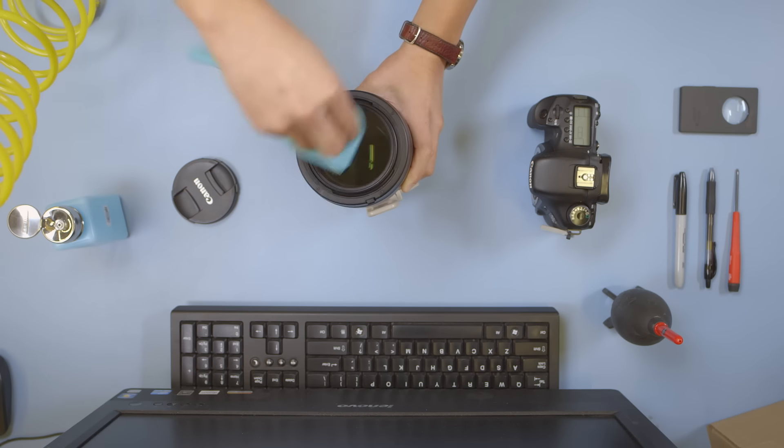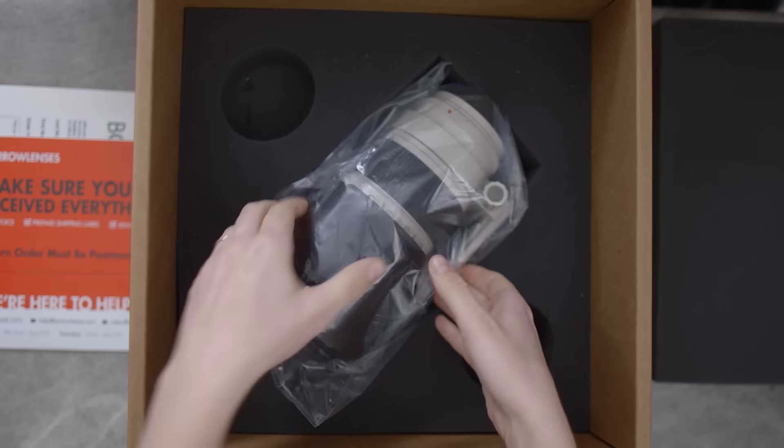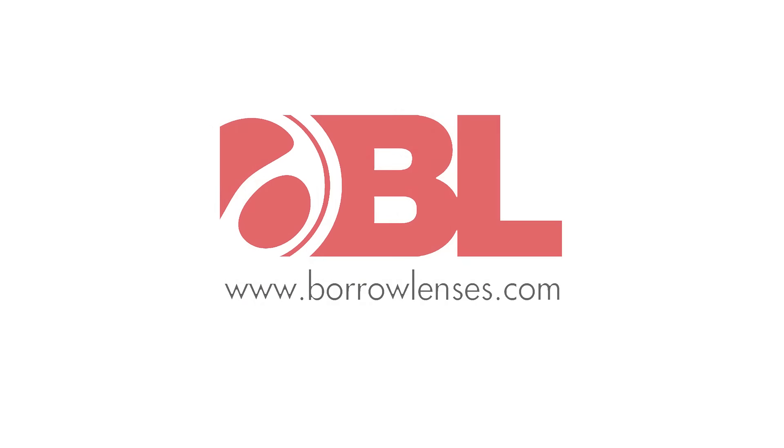Each order is hand inspected and carefully packed by our trusted staff. Your order is delivered right to your door with a convenient return label. Get the gear you want, when you want it, at BorrowLenses.com.